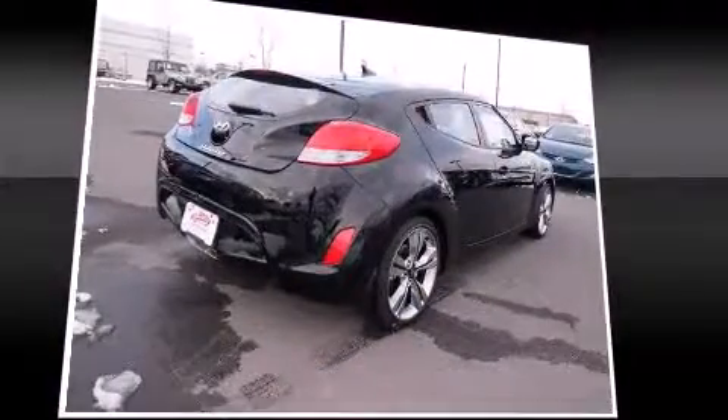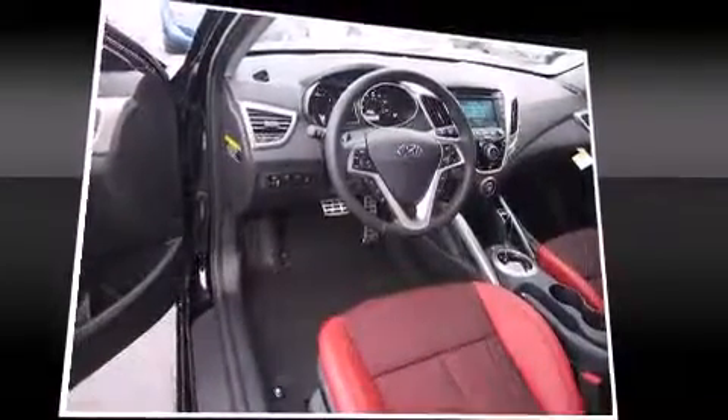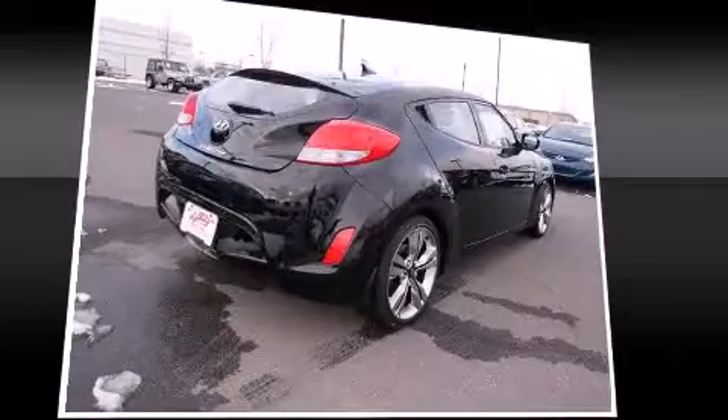Hyundai also prioritized safety and security by including head curtain airbags, front-side impact airbags, traction control, brake assist, a security system, an emergency communication system, and four-wheel disc brakes with ABS.